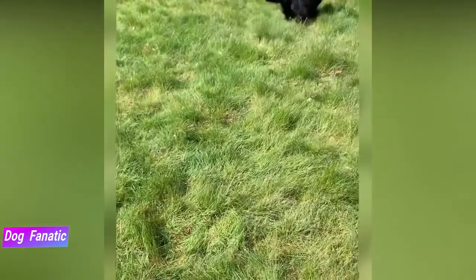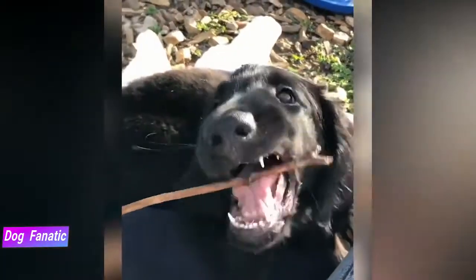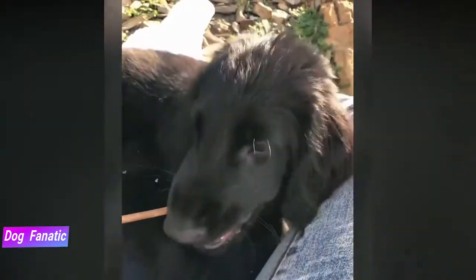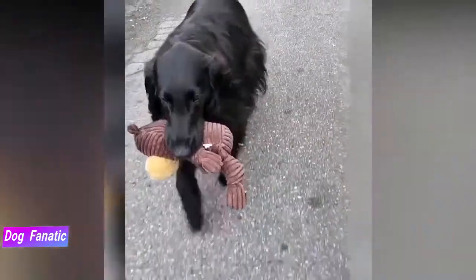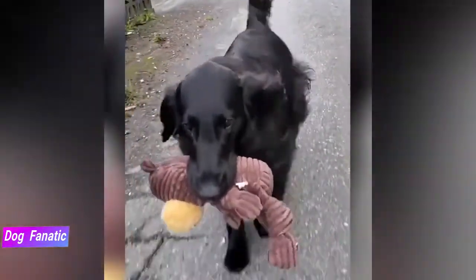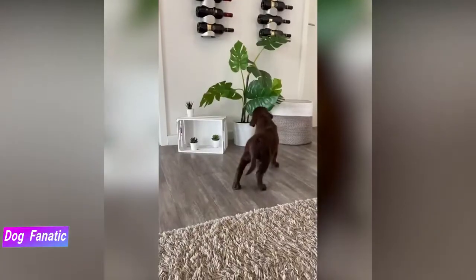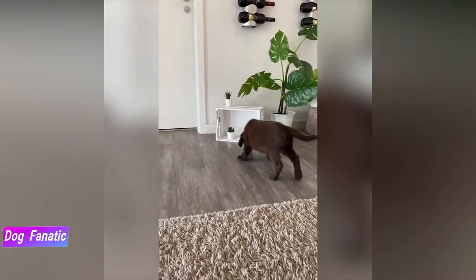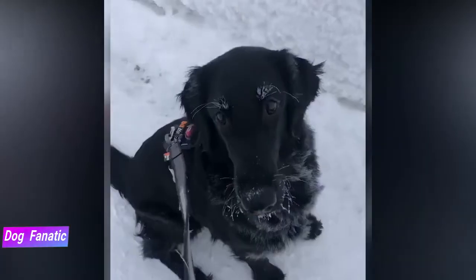The Flatcoated Retriever has many desirable qualities. He's smart, friendly, adaptable and cheerful. He's also mischievous and exuberant with a moderately high energy level. His exercise needs must be met for him to maintain the sweet, calm temperament that he's known for. This is a slow-maturing breed, which means it'll act puppy-like for several years beyond physical maturity. He's a bit of a ham and will always make you laugh, even if he's just disobeyed you.